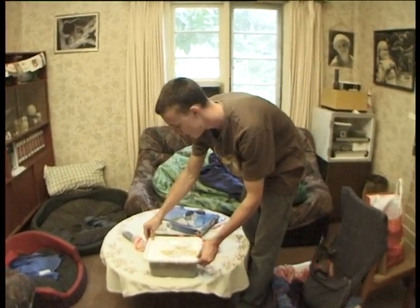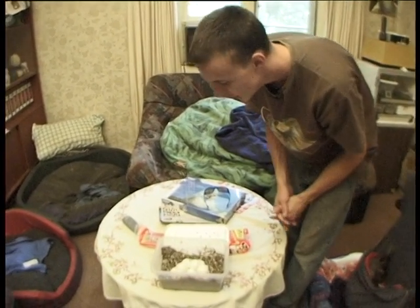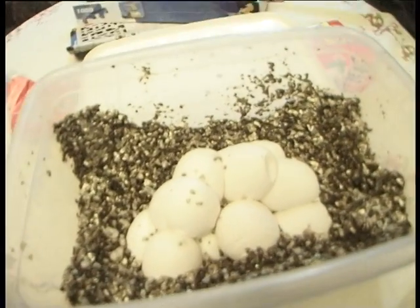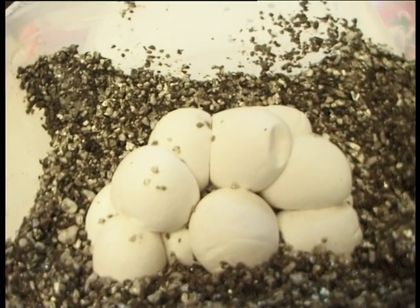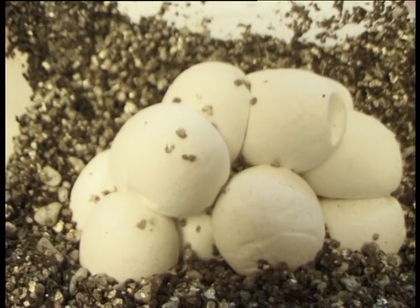These are our carpet python eggs that were laid on the 27th of December in 2006. Carpet pythons, when they lay eggs, are commonly all bunched together. The female python actually wraps around them and in the wild will incubate them herself. In captivity, we prefer to take the eggs away and put them in the incubator — we seem to have a better success rate doing that.